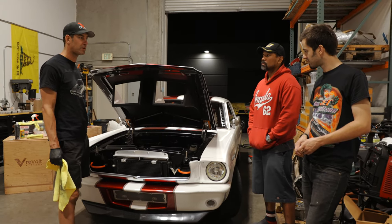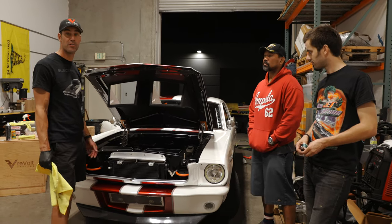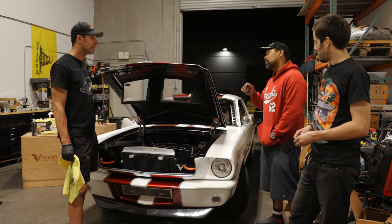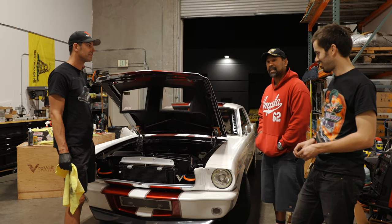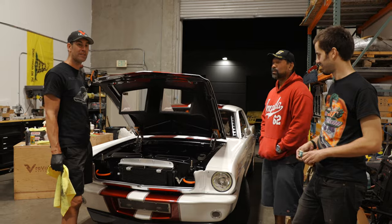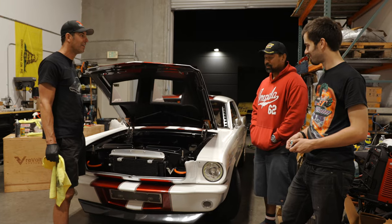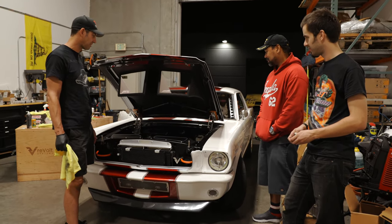We've got a lot of fans, followers, and builders that are actually using our motors now. This is not the only Revolte Systems motor going to SEMA. There's another '65 Mustang with a Revolte build — that's for our buddies at Inspire EV. They've done a really great job. Their car was driving two weeks ago, while we barely got ours going a couple of days ago. But hey, that's SEMA.